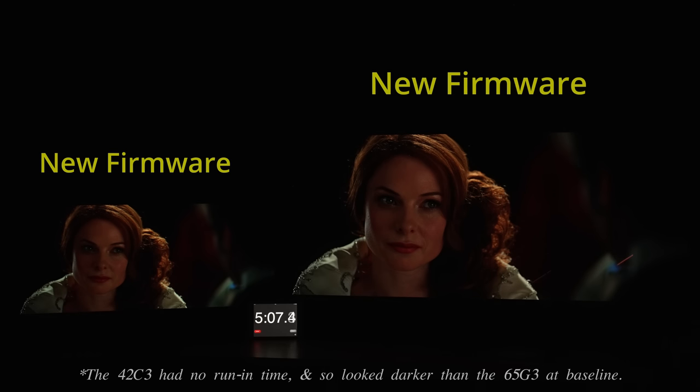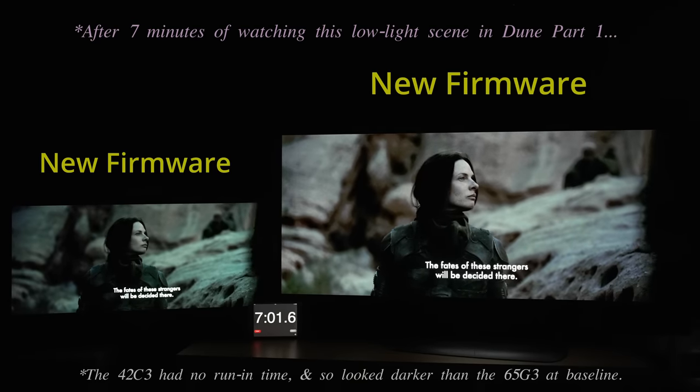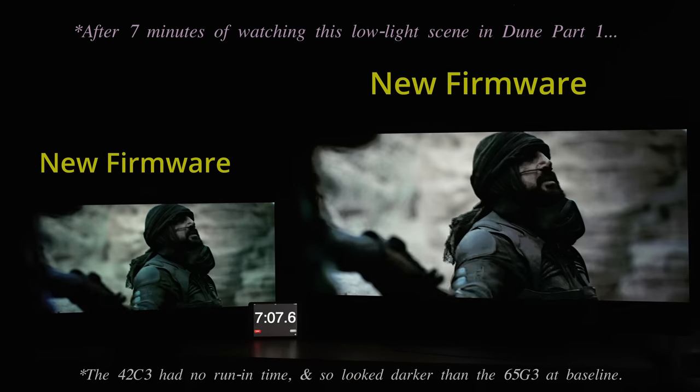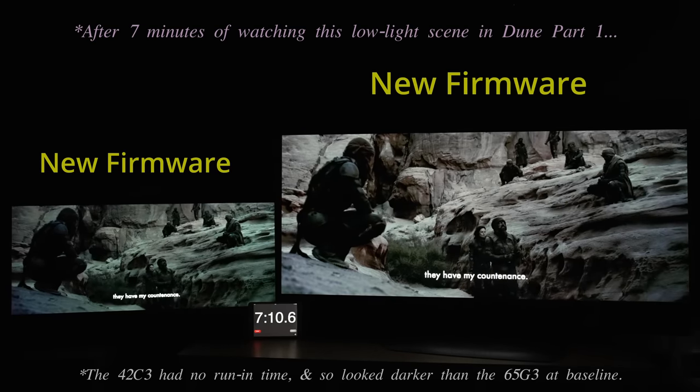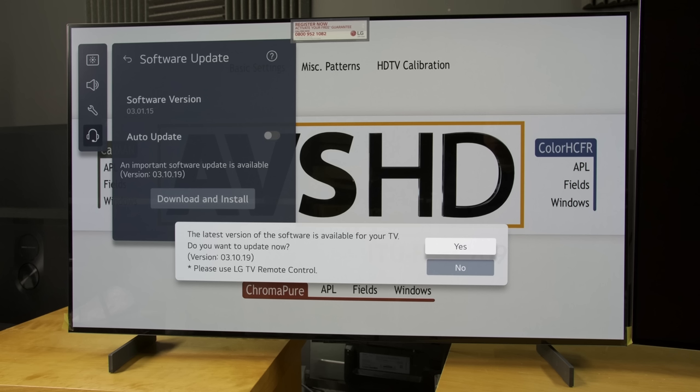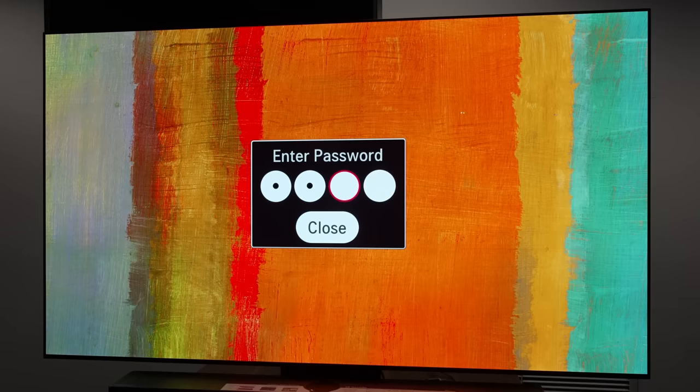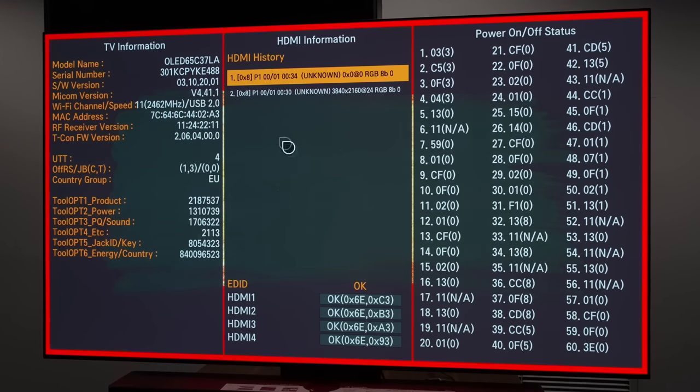Of course, paused static images would still dim down over time to reduce the risk of OLED burn-in, but moving video content — even extremely dark HDR content whose APL doesn't change much, such as this sequence from Dune Part 1 — will no longer trigger the improved auto-dimming algorithm on the C3 or G3 OLED, as long as you install firmware 3.10.19, which LG is pushing over the air as a priority. This means you won't need to access the service menu to disable undesirable auto-dimming anymore.